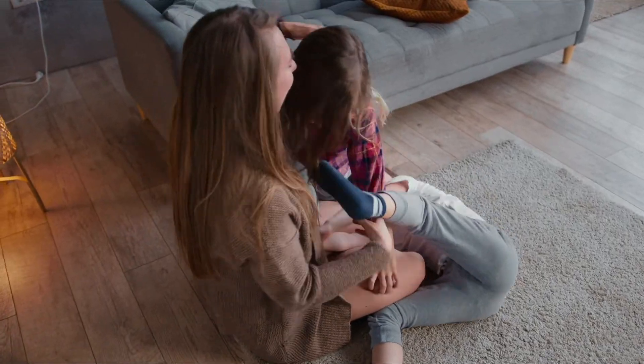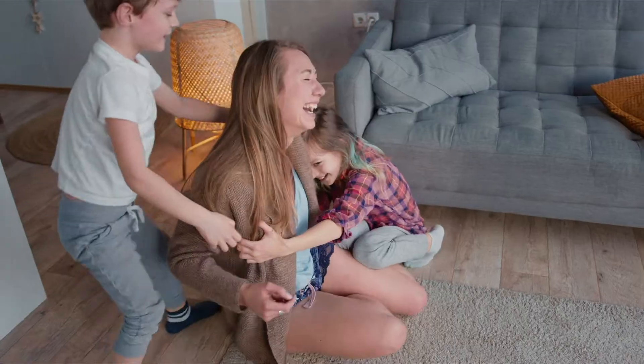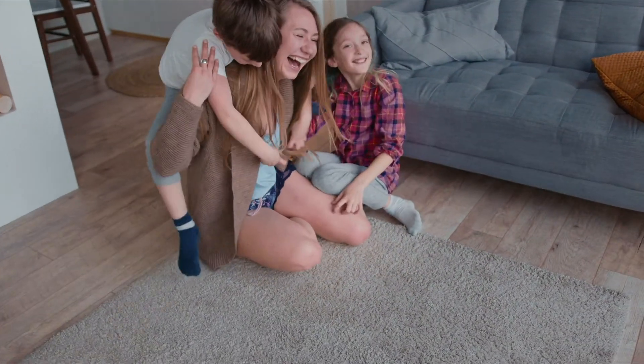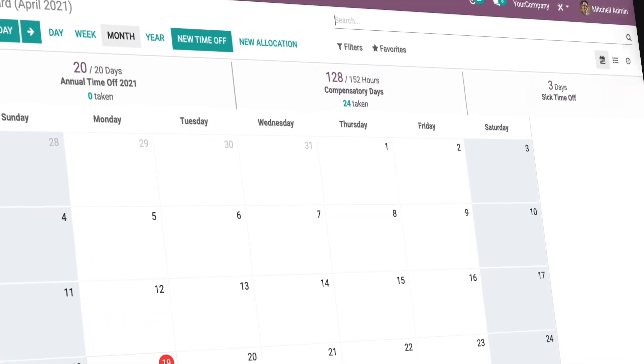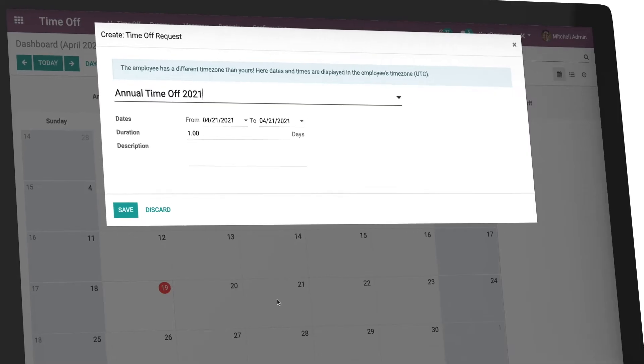And since tedious tasks are eliminated, your HR department can focus on bigger, brighter things. The tools you use every day can help you improve employee well-being. Plus, work-life balance is easier to achieve when you can request time off with a few clicks.